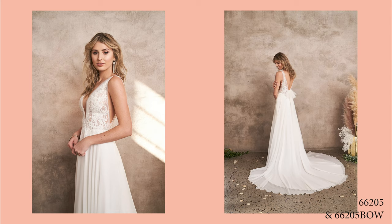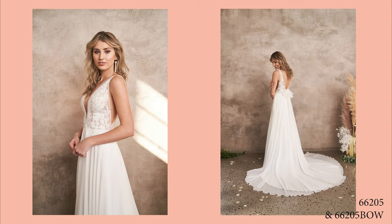Order this lined to the side illusion insets as 66205LND. A raised neckline is also available as 66205N.